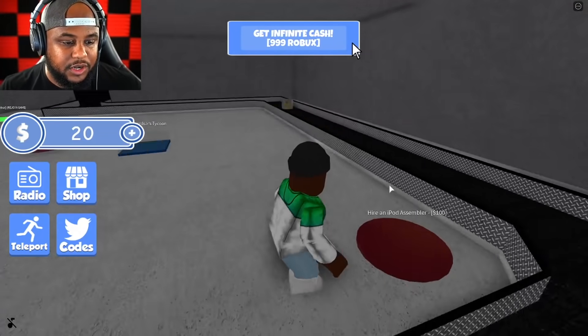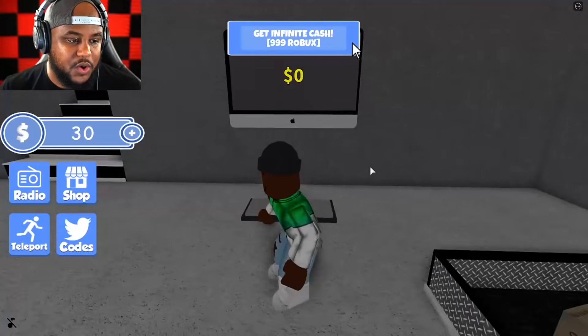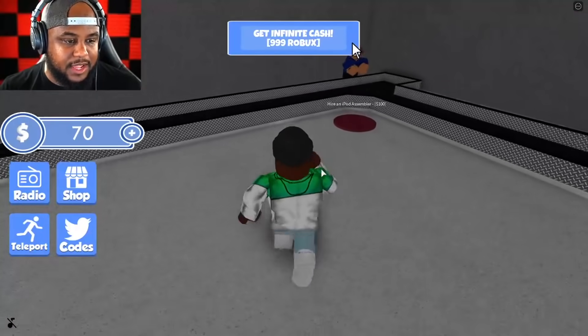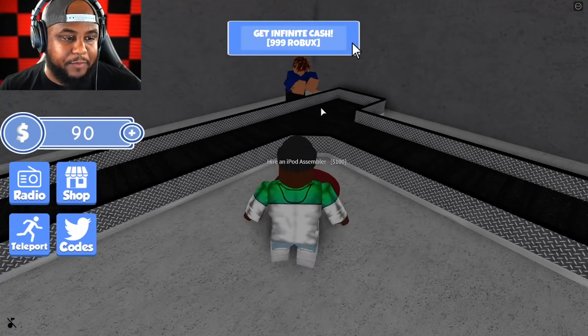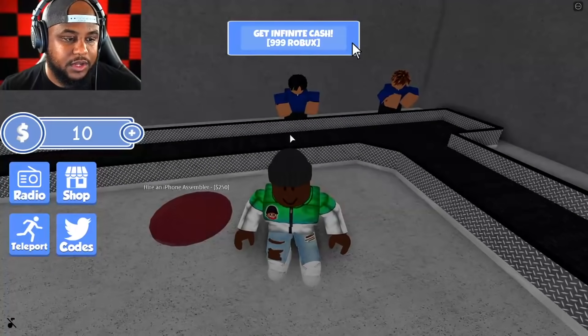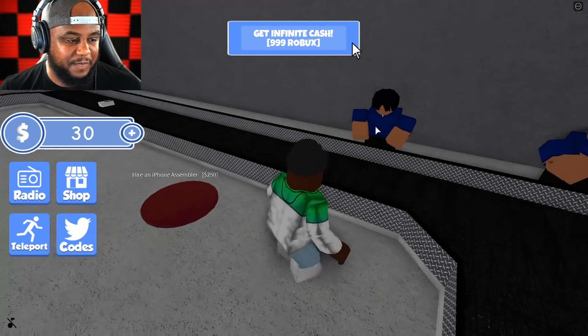Hire iPod Assembler — 100 bucks, two times the cash. Auto collect — oh yeah. Buy basement wallpaper — we don't have enough for that yet. We need another Assembler. You gotta work faster. It's 100 bucks for the Assembler — there's another one, they're working together. I like the hairstyles, those are popping.